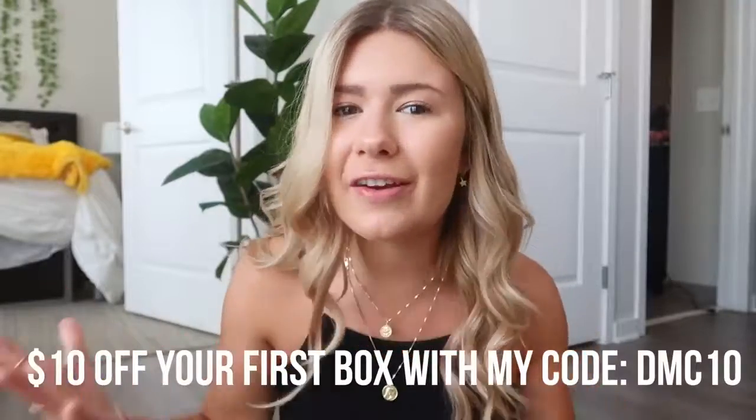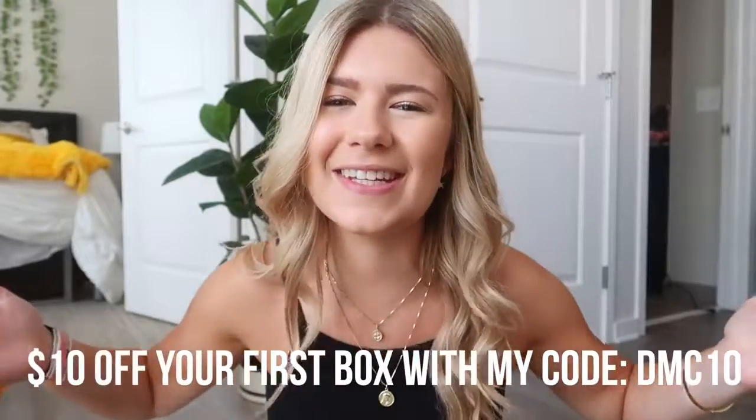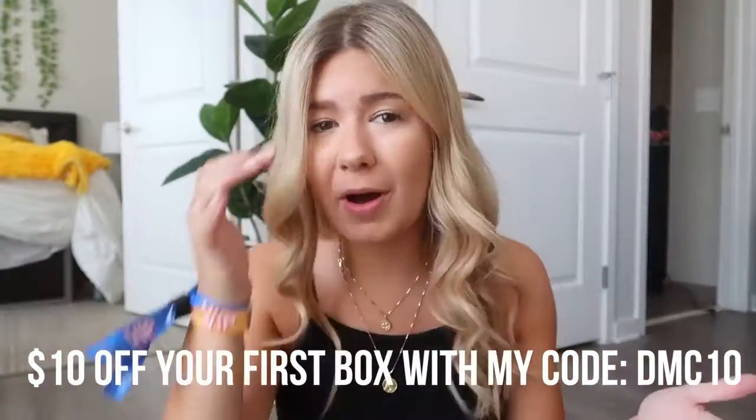I am so excited because I have partnered up with FabFitFun for this video. I've talked about FabFitFun a long time ago and I'm still a big fan. FabFitFun is one of the coolest, most awesome brands ever. Basically, FabFitFun is a seasonal subscription box with fashion, health, fitness stuff — so many different items every season. There's full-size beauty products, wellness products, fashion items. Each box is $49.99 but is worth over $200 because of all the curated products. Plus you can get ten dollars off your first box with my code DMC10.